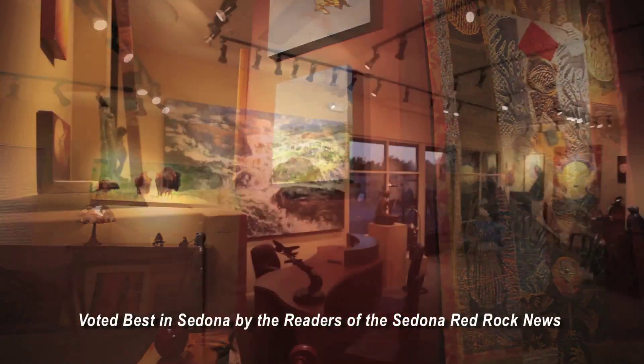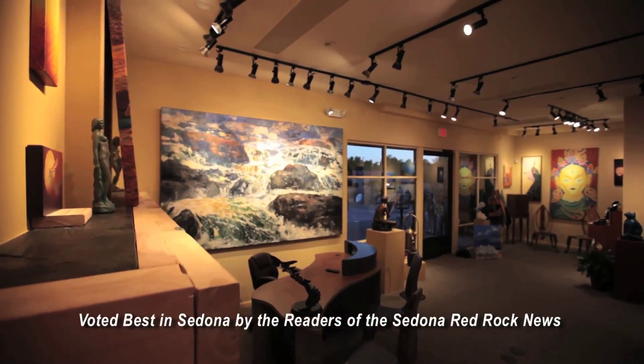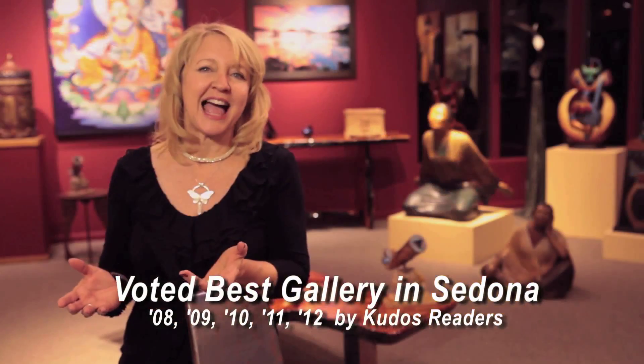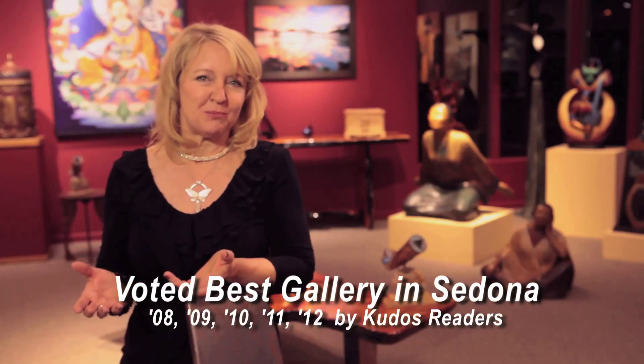There are all styles and media in the gallery. We have fine art sculpture, and a beautiful sculpture garden that you can relax in and enjoy both the sculpture and the red rock views.